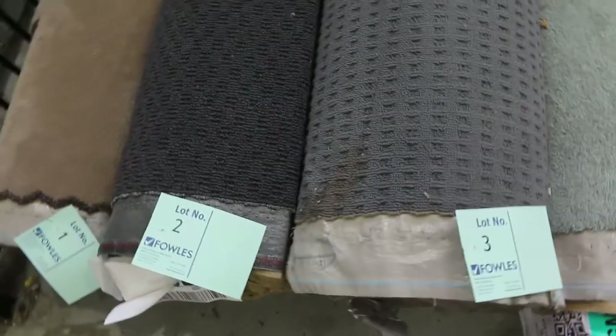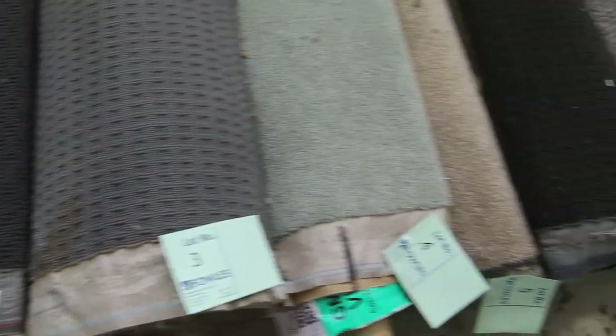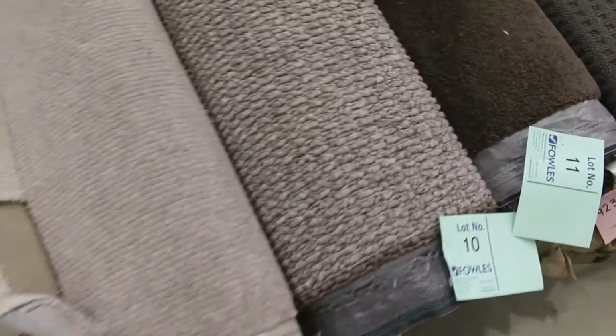Let's start off with our rolls and offcuts. We've got just about everything you can think of — a great range of colours, sizes, and styles. There's wools, there's nylons, there's plush piles, twist piles — you name it. Have a look at them. There's something for everyone here.